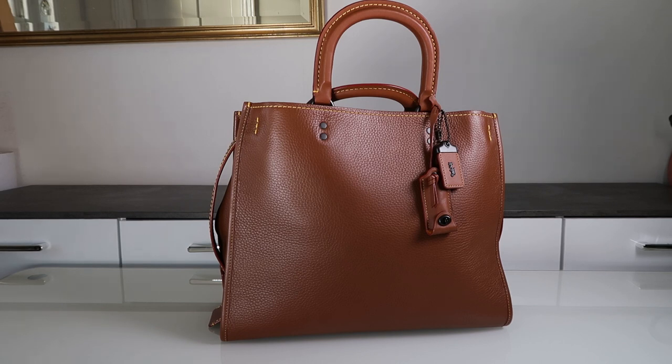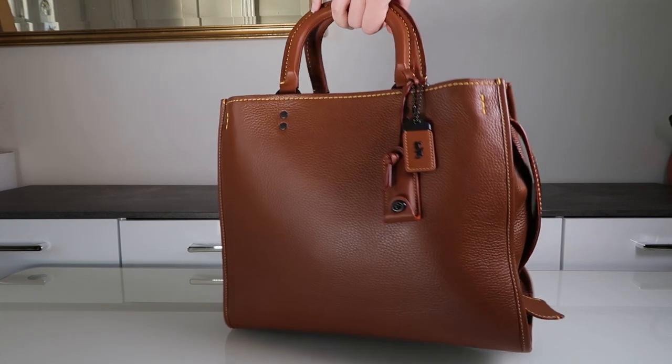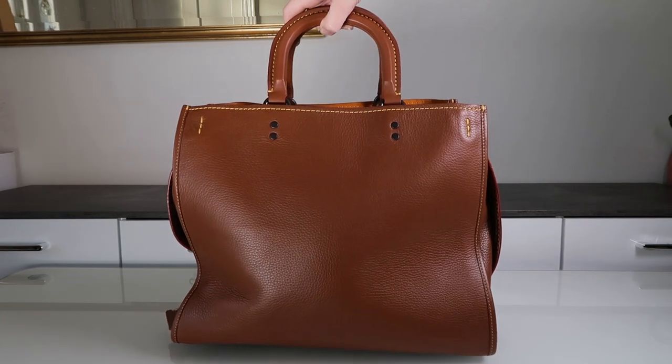We're going to start with the biggest ones and move our way down to the smaller ones. This is one of my Rogue 36s in this beautiful tan color. My favorite thing about this one is the color — it's just the classic saddlebag color. I did a video of this one where you can see everything and all the details up close, so if you want a closer look, go find that on my channel.